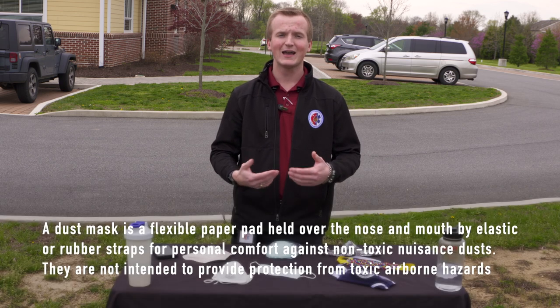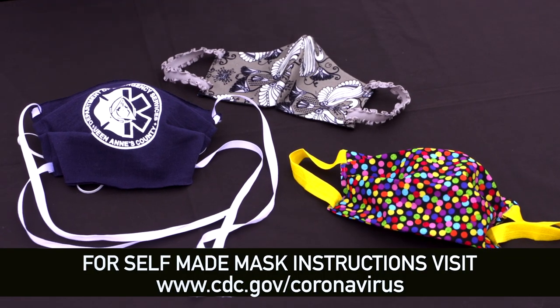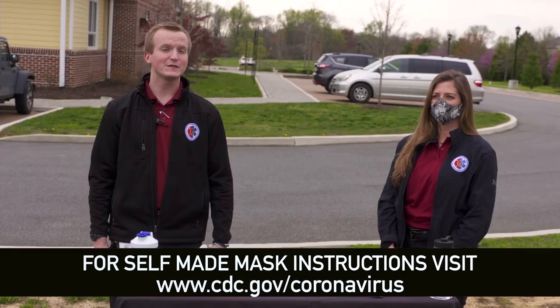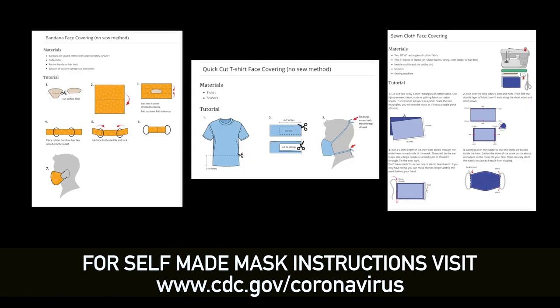If you want a mask to have out in public, it is encouraged that you wear a cloth face mask, one that you can be creative with and create yourself. Use unique designs and unique patterns. Just be sure to follow the CDC recommendations for creating your mask. To find out how you can make your own cloth face covering, like the one Becky has on here, go to cdc.gov/coronavirus and look up cloth face covers.